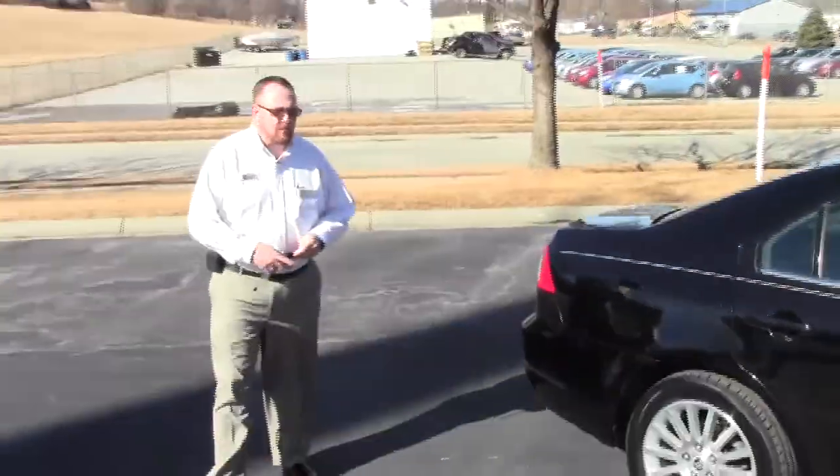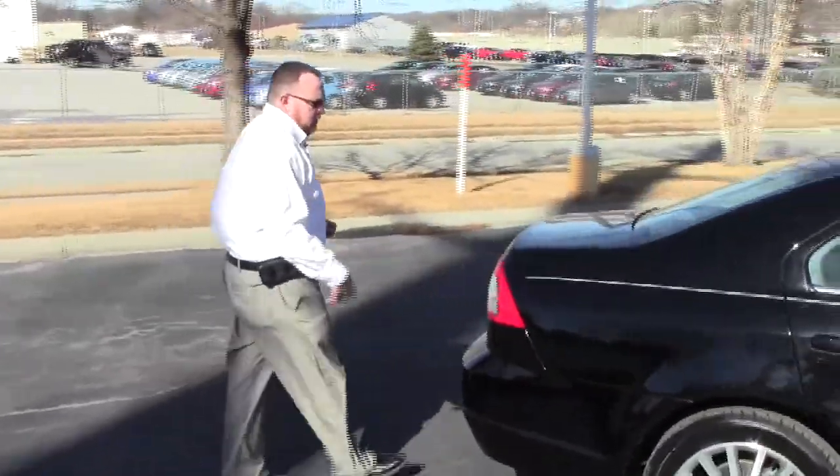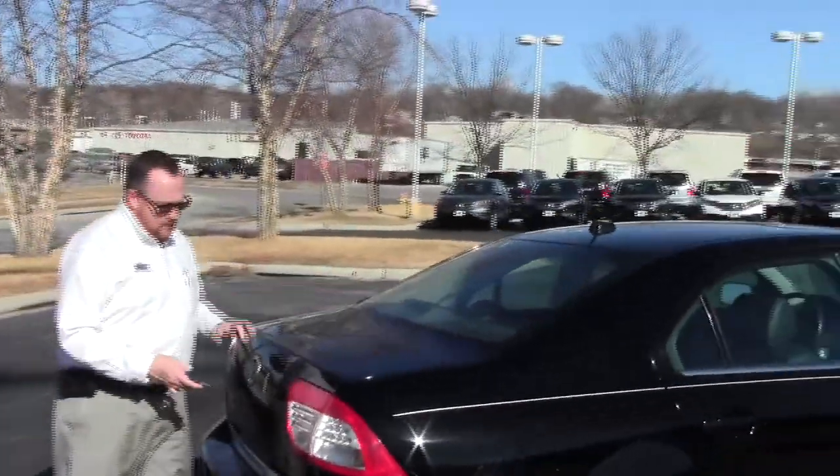This car has passed our mechanical inspection and comes with our 60 day warranty. It features wrap-around tail lights, rear window defrost, and a high mount brake light.